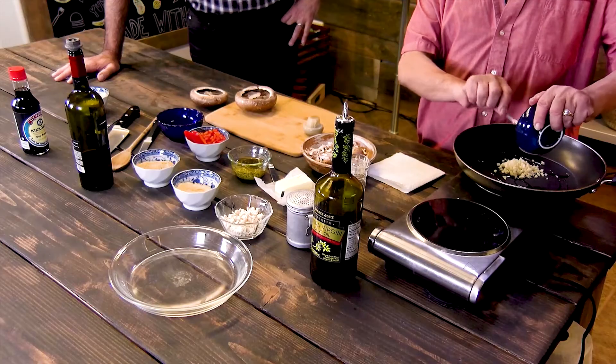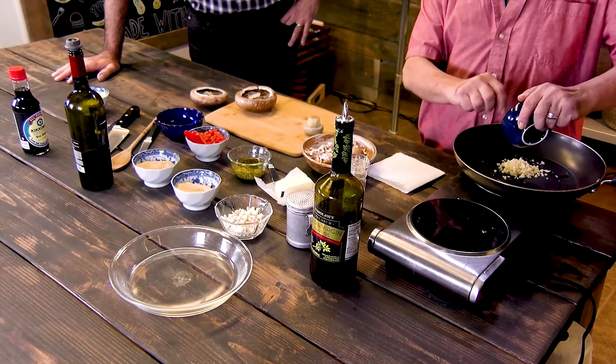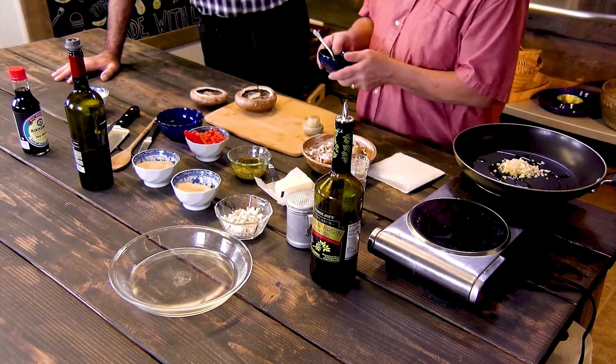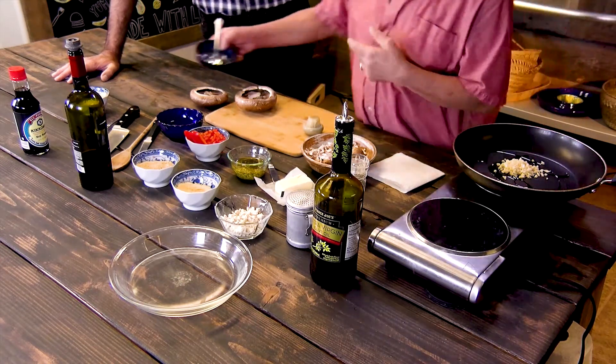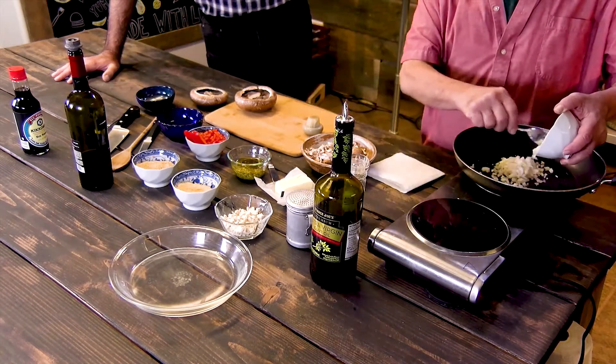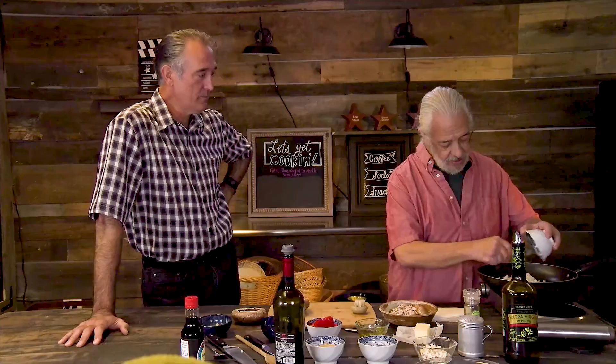We're adding fresh garlic. I'm a big garlic fan. I noticed that when I met you. And onion. Garlic and onion — we're sauteing them. Not much better aroma in the world. Sauteing garlic and onion in olive oil and butter.